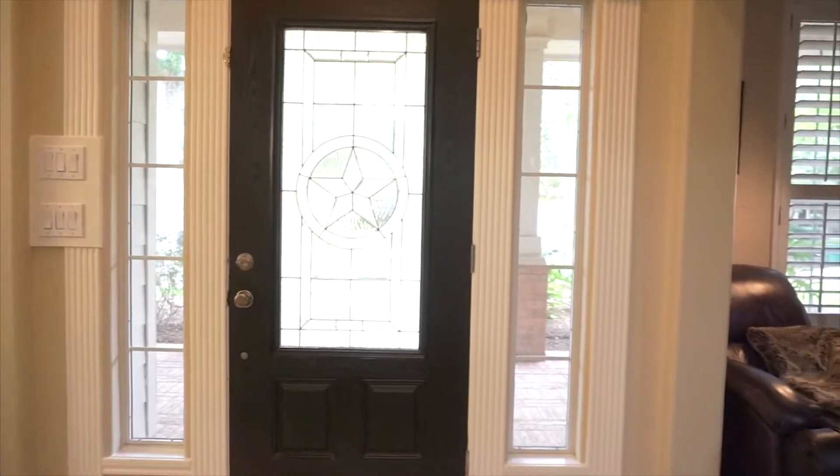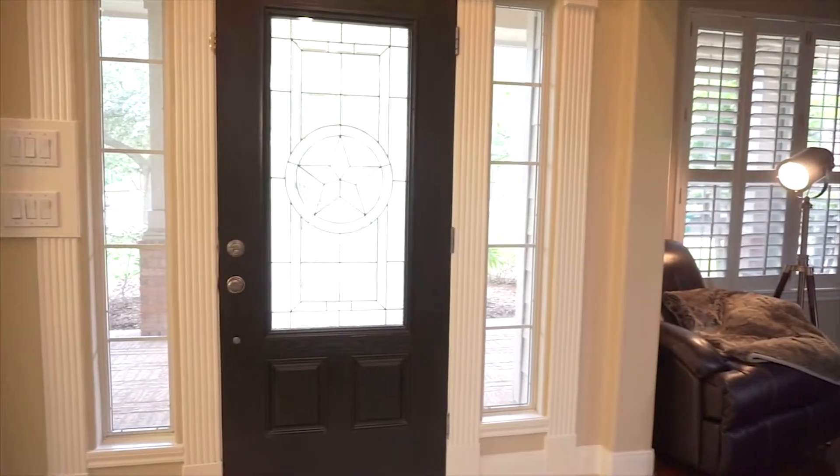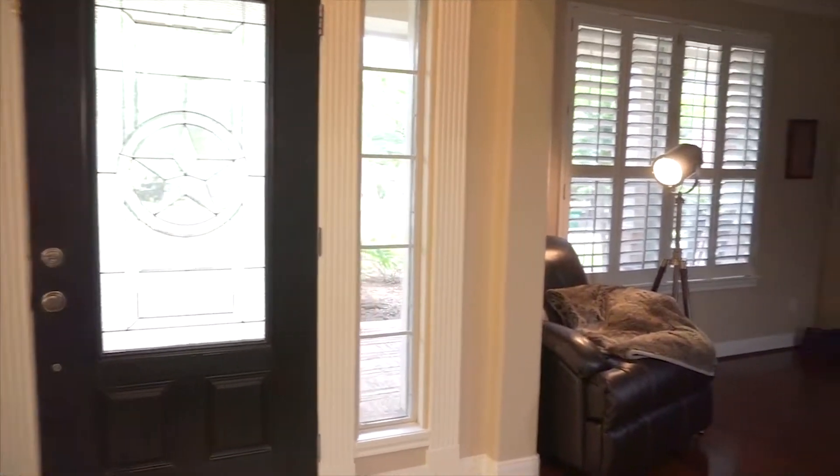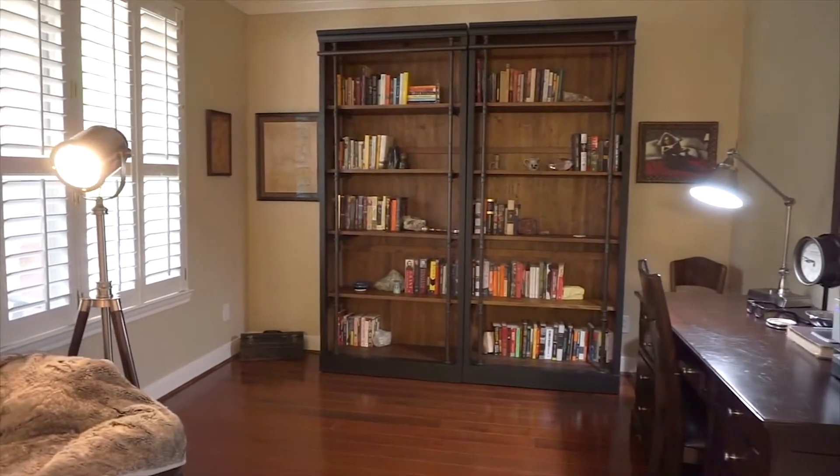Inside there's 3,088 amazing square feet. You're going to feel right at home the moment you walk in. Formals on either side of the front door. Gorgeous shutters and molding, wood floors, and a home office right here.